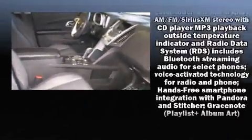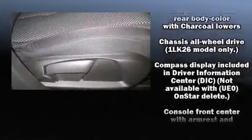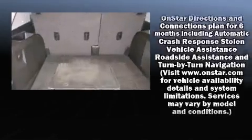Chevrolet also prioritizes safety and security with features such as head curtain airbags, front side impact airbags, traction control, brake assist, a security system, and four-wheel disc brakes with ABS. With electronic stability control supplementing mechanical systems, you'll maintain precise command of the roadway.